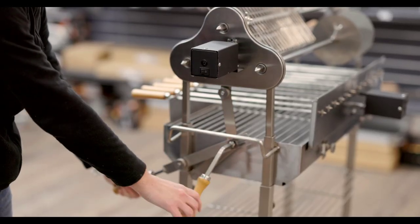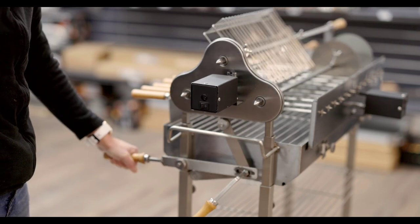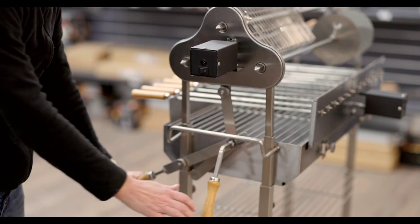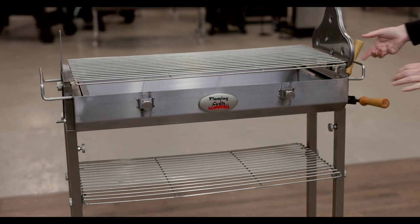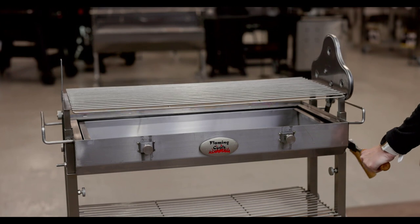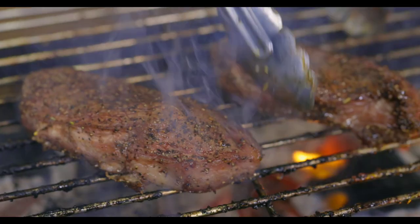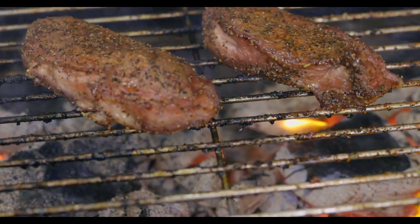Simply loosen the locking handle with one hand, and then use your other hand to lever the height up and down. Once you've found your ideal height, tighten the locking handle again. When using the spit as a charcoal barbecue, remove the top three skewers, place the grill on the top ledge, and raise and lower the grill over the coals. Grilling over charcoal has never been easier.